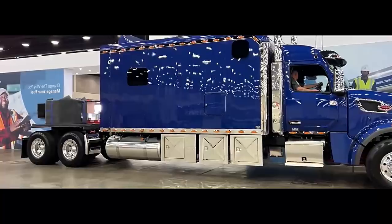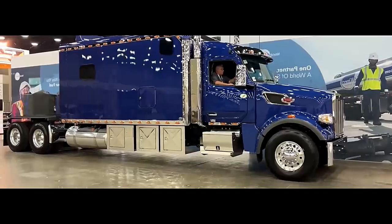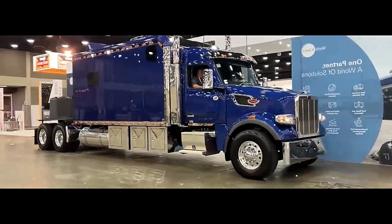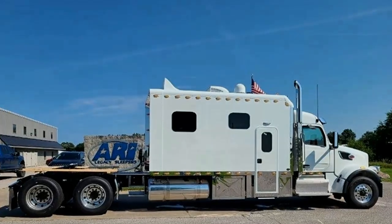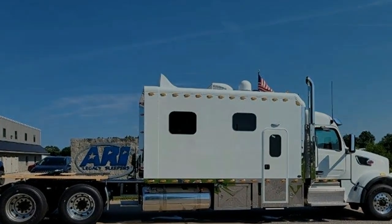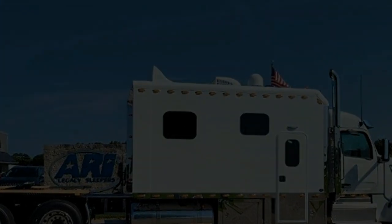The Peterbilt 567 Ultra Cab 180 — a spacious sleeper for long hauls. The Peterbilt 567 with the Ultra Cab 180-inch sleeper isn't just a truck; it's a mobile living space designed for long-haul comfort and productivity.